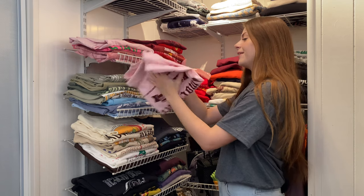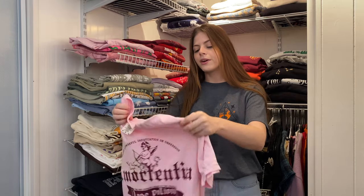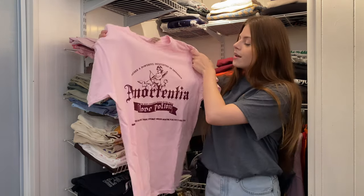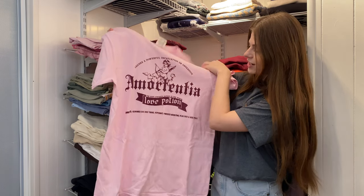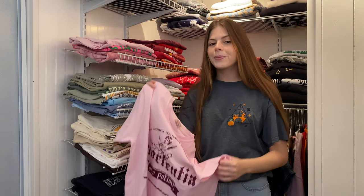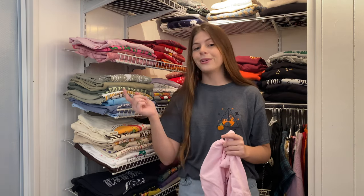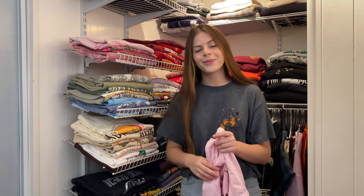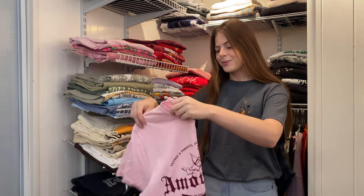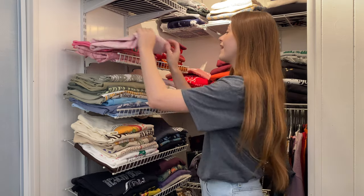First shirt — I usually get a size medium. This is a Comfort Colors shirt. I love when companies print on Comfort Colors — they're so soft and cozy. This is the Amorentia love potion shirt. I got this from Shop After Color. It says 'causes a powerful infatuation or obsession.' The details on this are really cute, and Shop After Color just has so many amazing designs. A lot of my shirts are from them, and I do have a discount code: SummerMcPhoto for 5% off your order.